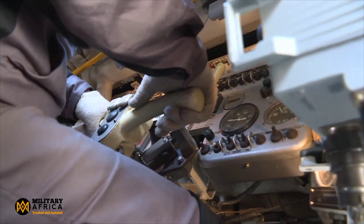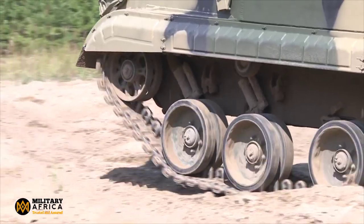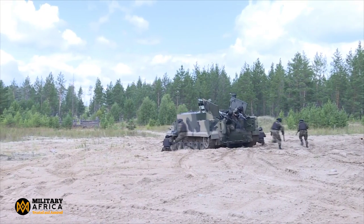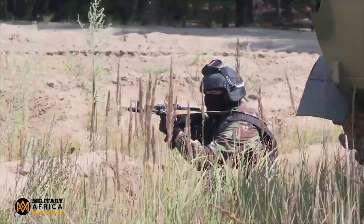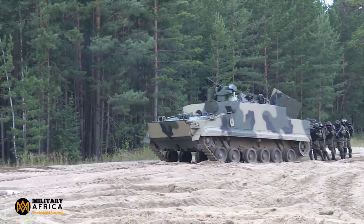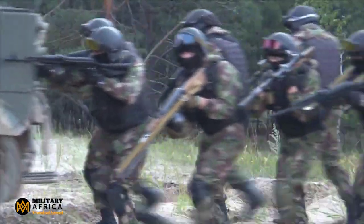The BT-3F is armored to protect its crew and passengers from small arms fire and shrapnel, which could also provide some protection against kamikaze drones. Additionally, BT-3F armored vehicles should not be deployed in tight formations, as this will make it more difficult for kamikaze drones to attack multiple vehicles at the same time.